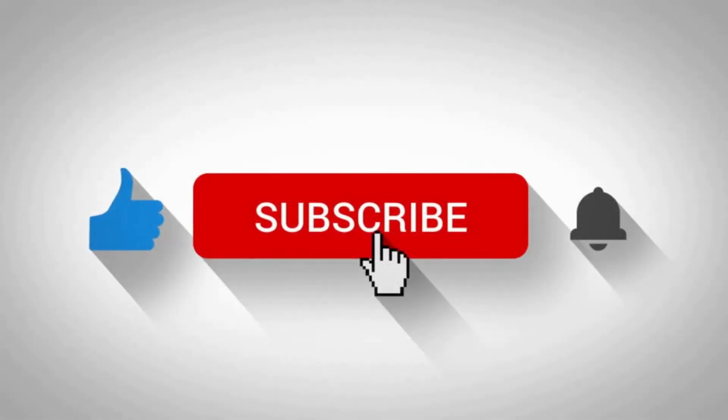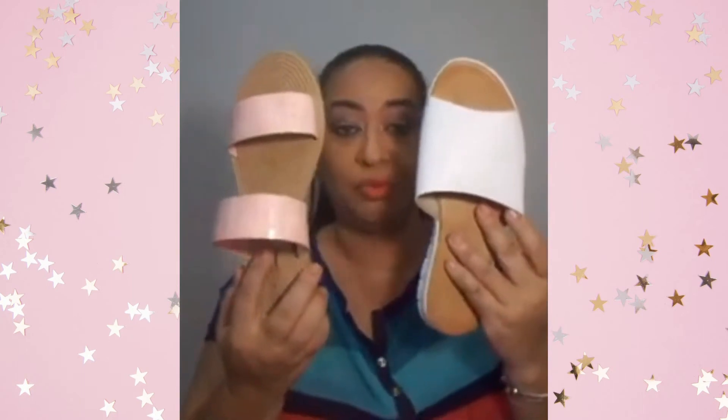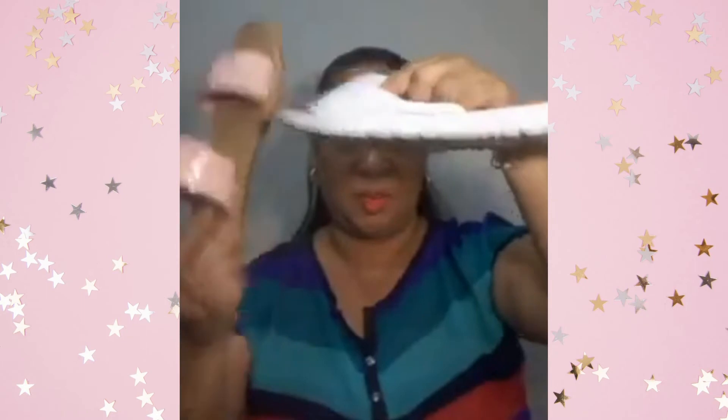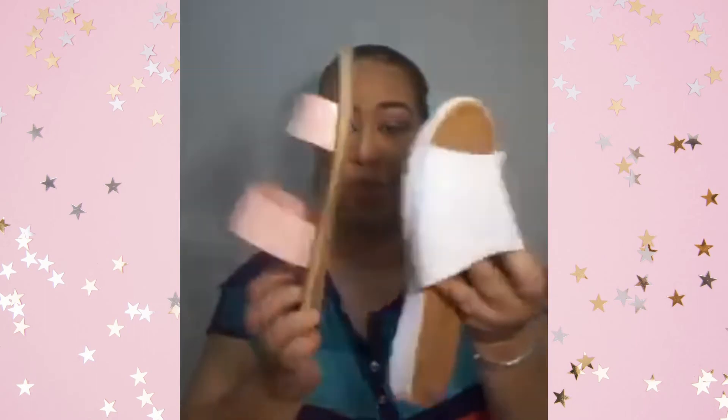Now moving on to Rattans. The first things I picked up were two pairs of slippers — two for $100. One is pink and one is white, with a neutral/white sole. They are really light and comfortable. Two for $100 — can't go wrong.